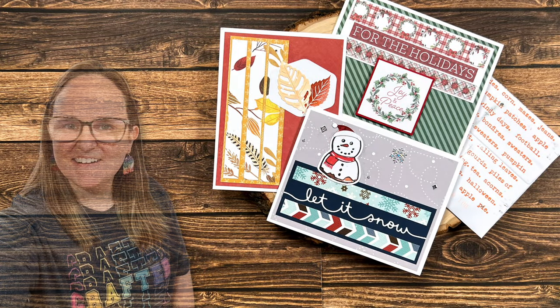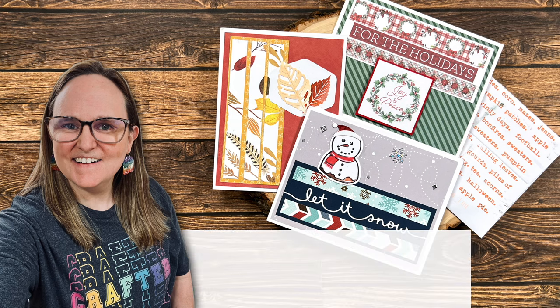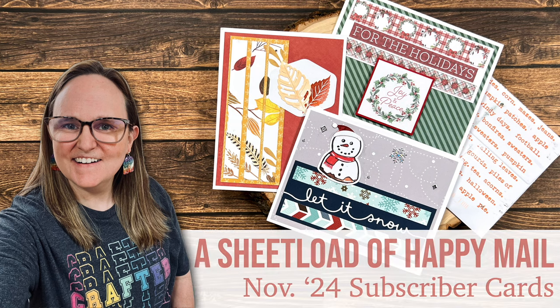Hello crafty friends! My name is Alisha but you can call me Crafty Al, and welcome to my last video of November 2024.